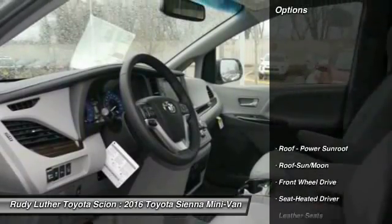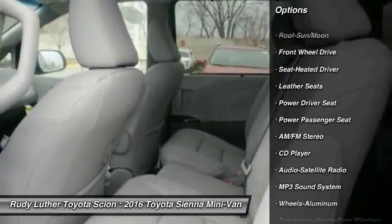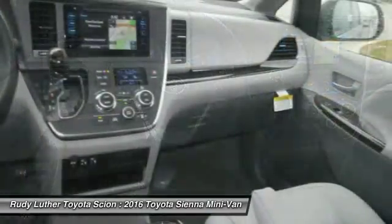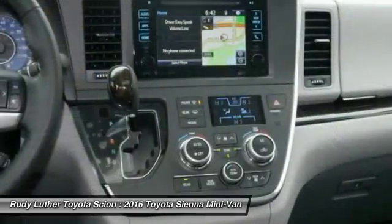Here are some of this vehicle's great options: power passenger seat, traction control, anti-lock braking system, moonroof, Bluetooth wireless data link for hands-free phone, HomeLink garage door opener, air conditioning front, power steering, aluminum wheels, cruise control.